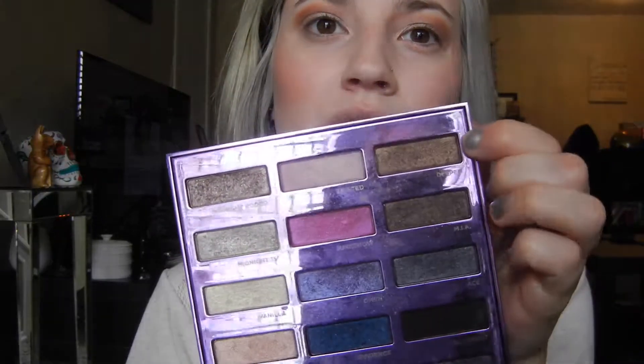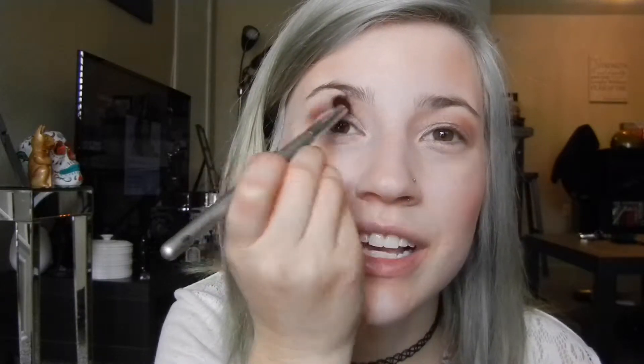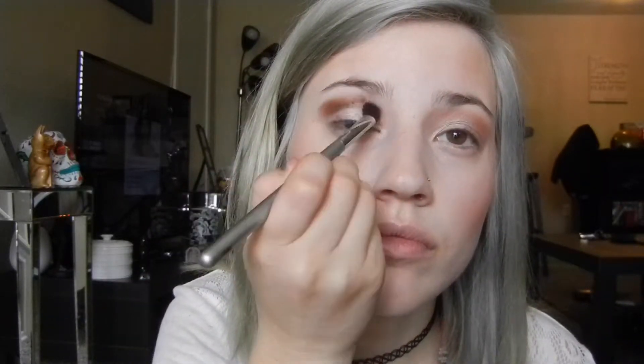Next I'm going to go in with this kind of goldish brown color called Deeper. It is a great crease color. I'm going to go in with this e.l.f. Cosmetics brush — not sure which one, but it is a great blending brush. I really like it. Just going to apply that to the crease. It blends as it goes, so it's kind of two-in-one — you don't have to take a blending brush later because it's already doing that job. I love this dark brown color. I love brown, it's just so much fun.